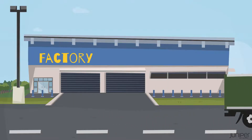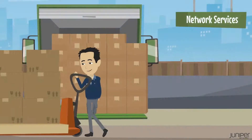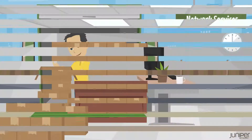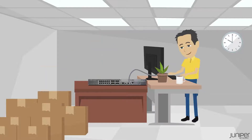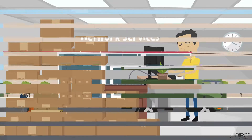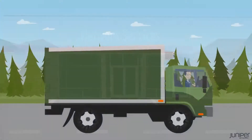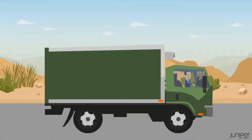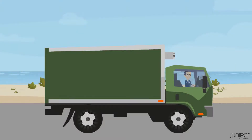When it comes to rolling out new networks, the traditional approach is to ship all new network devices to a central staging lab. At the staging lab, network engineers unpack each device, cable it up, upgrade the operating system, configure it, test it, then put it back in its original packaging. Spreadsheets are updated and couriers are called to do a second delivery to each branch or store. When you're rolling out hundreds or thousands of devices, this is a slow and expensive task.